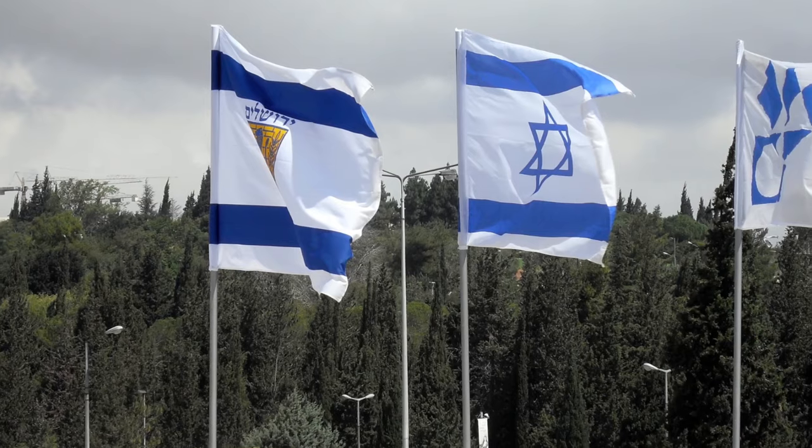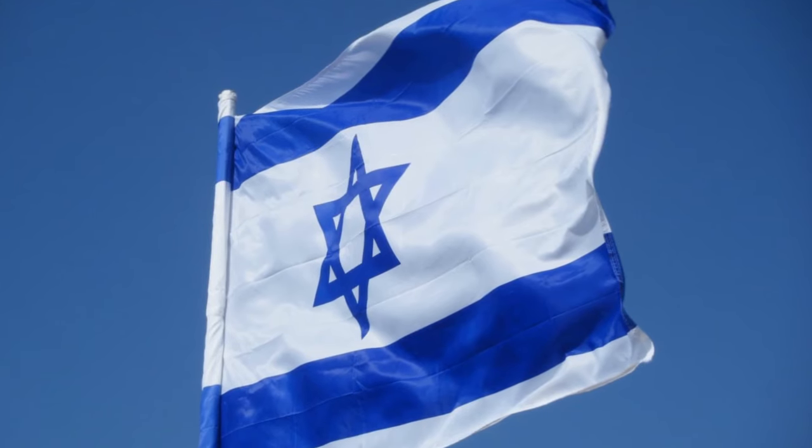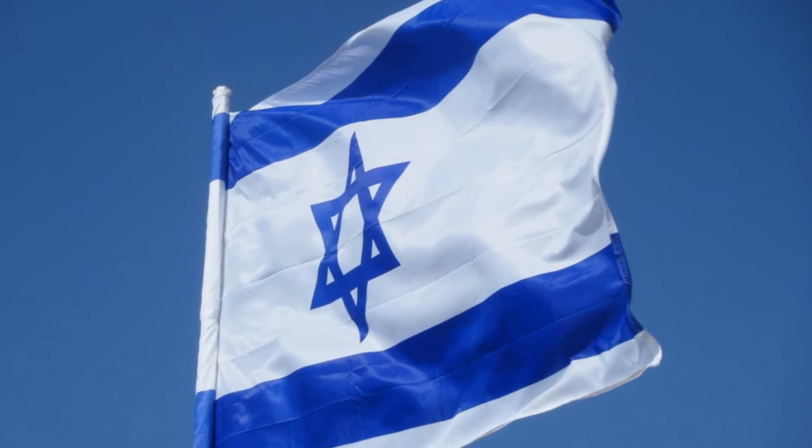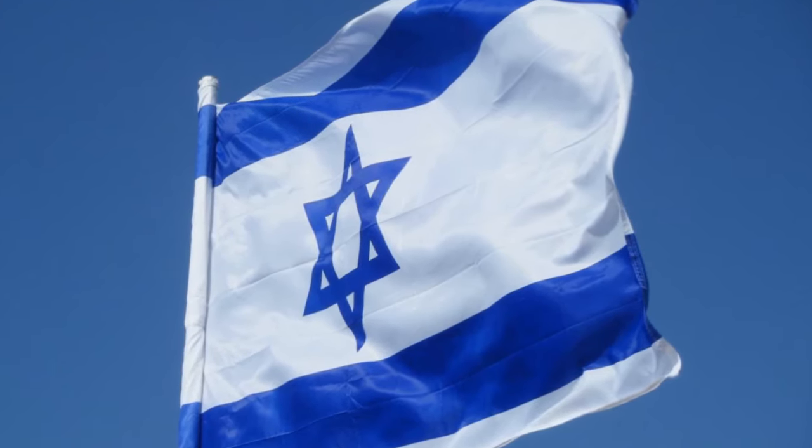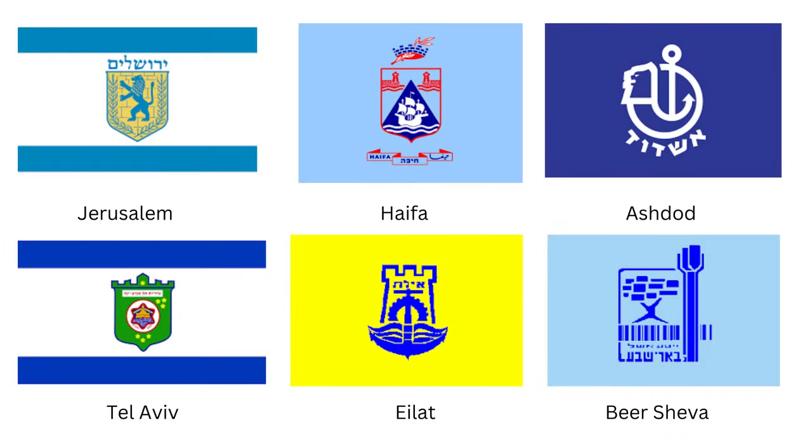Speaking of the national flag of Israel, I'll try to cover the interesting history of Israel's national flag in another video and how we ended up with the state symbol we have today. Jerusalem is actually only one of several cities in Israel with its very own municipal flag, while other cities such as Tel Aviv and Haifa also have their own municipal standards.